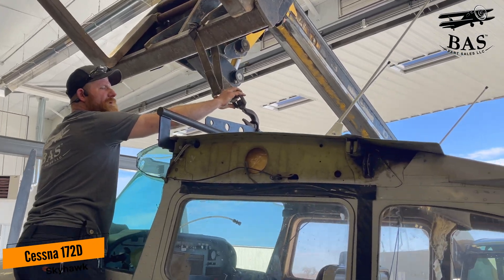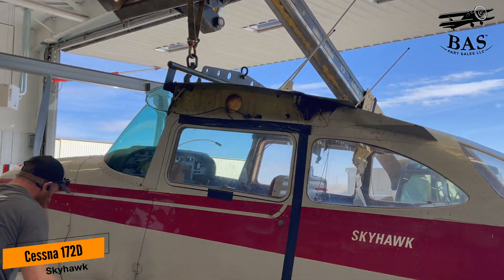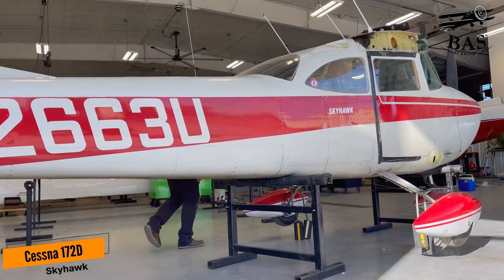Now we haven't done a 172 in several months, so the high demand parts are going to go fast. If you need something, get in touch really quick.